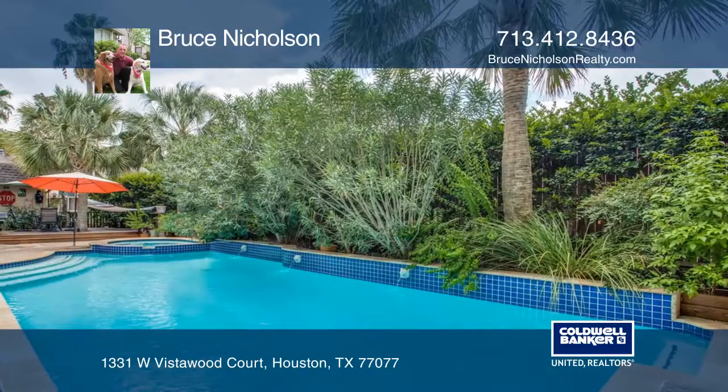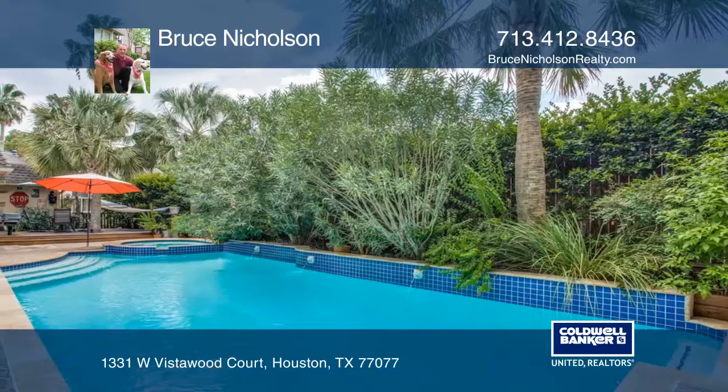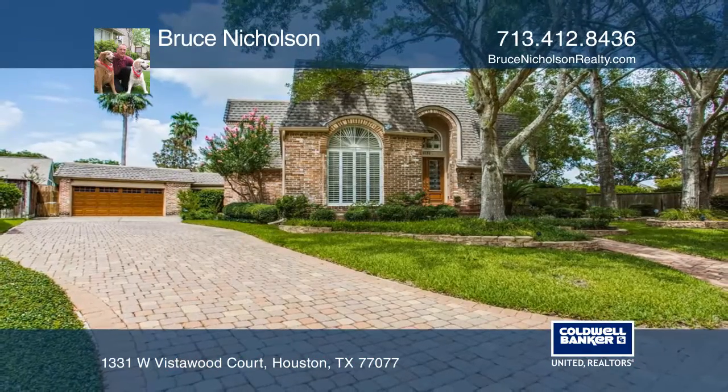Easy access to I-10, Beltway 8 and West Park Tollway. Make yourself at home by scheduling a tour with Bruce Nicholson.